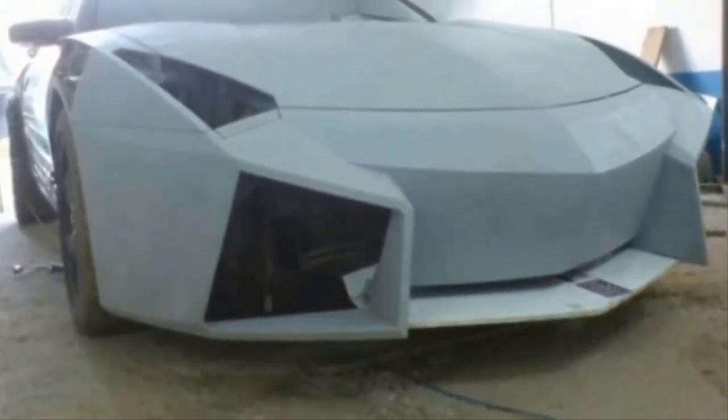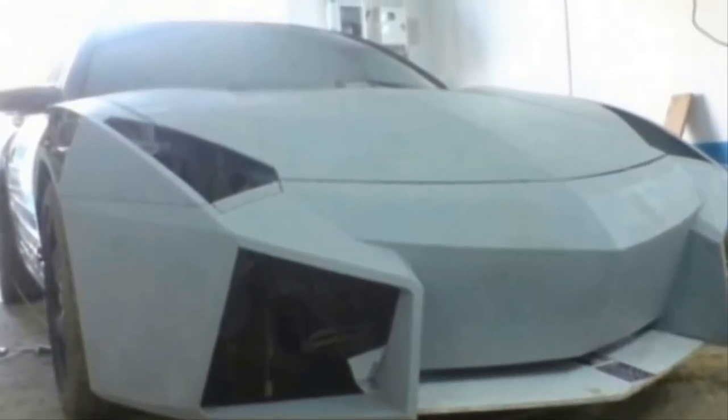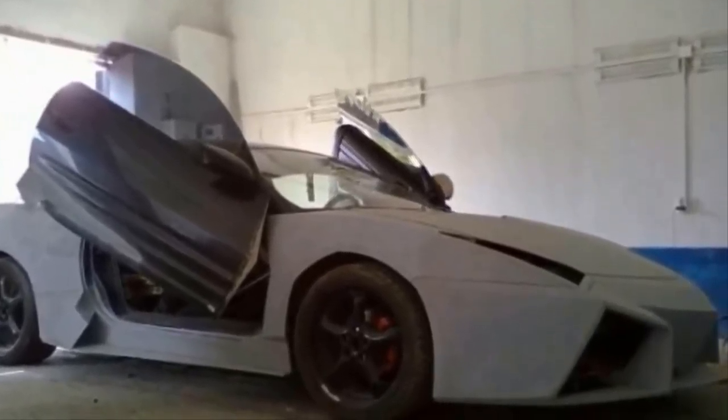After the metal work was done, it was time for body filler and a lot of sanding. These intricate lines had to be absolutely perfect. The Lamborghini Reventon is a two-million-dollar car, so there's no room for error.